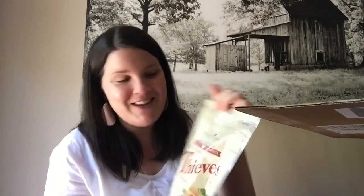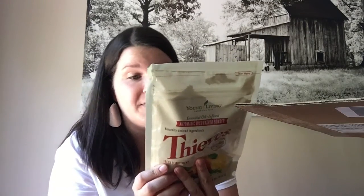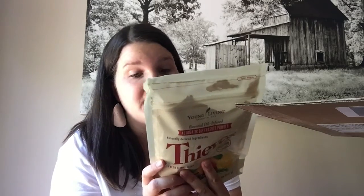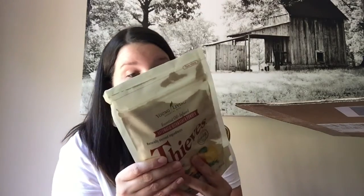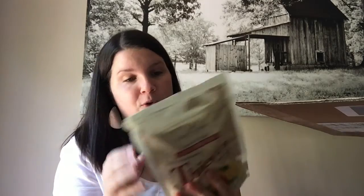I've been so excited about this — the new Thieves dishwasher powder, also released at convention. It has no synthetic surfactants, artificial fragrances, dyes, phosphates, or anything like that. You basically just use one scoop in your dishwasher, or two scoops for a heavy load or with hard water. There's a little scooper in there. I'm really excited to try this out and I'll definitely let you guys know how it works.